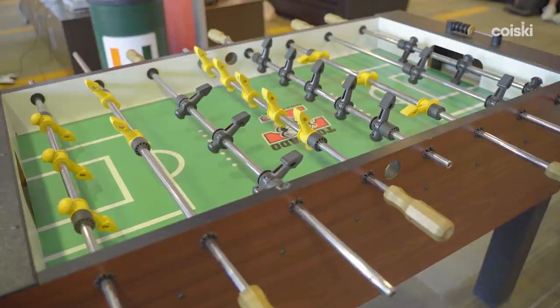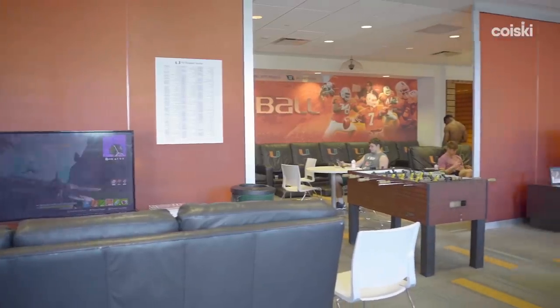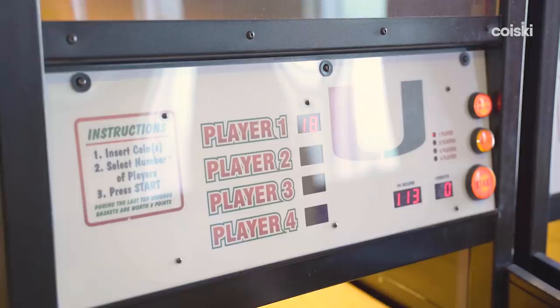We have shuffleboard, chess checkers. We got a couple gaming systems, multiple TVs, sleeping couches, a pool table — like anything that the players want. All they got to do is just let coaches know. And if we can do it for them, we get it in there.